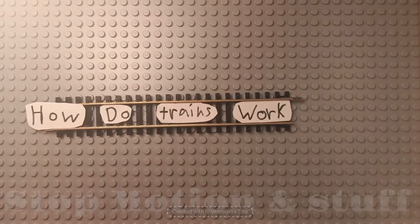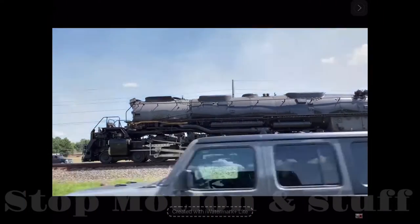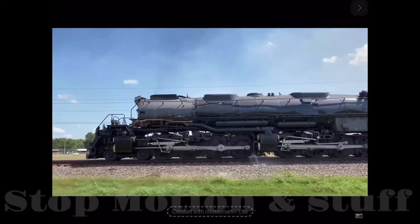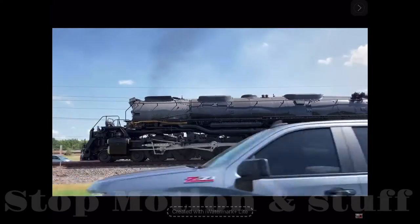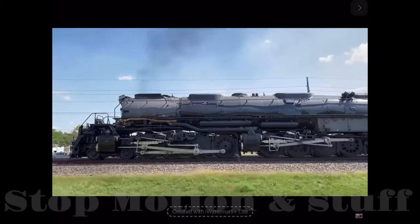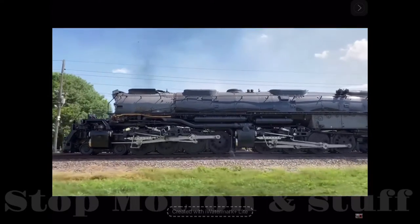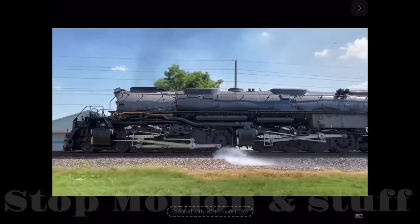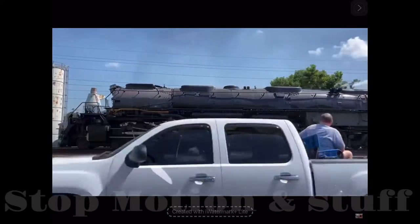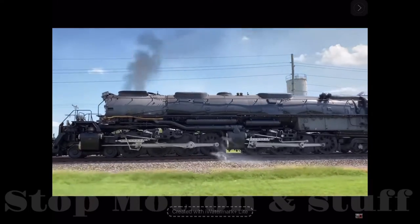How do trains work? The steam engine uses force produced by steam pressure to push the piston back and forth inside the cylinder. This pushing force can be transferred by the connecting rod and crank into rotational force for the train to move.